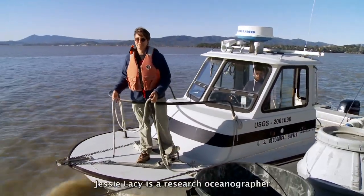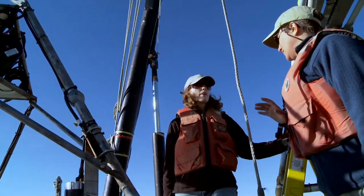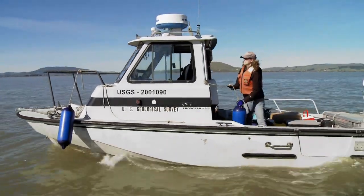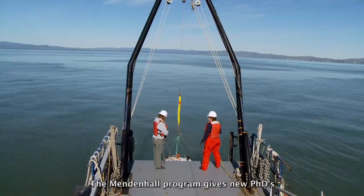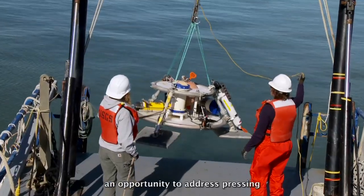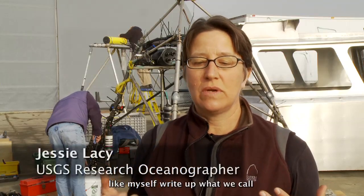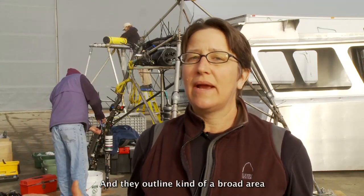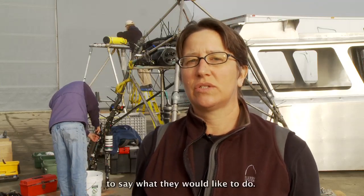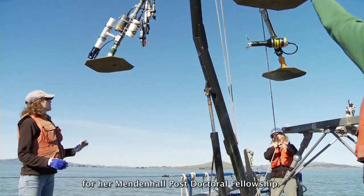Jesse Lacy is a research ocean ethnographer with the U.S. Geological Survey. Alyssa McVein is a USGS Mendenhall Fellow who recently completed her Ph.D. in Civil and Environmental Engineering with a focus on environmental fluid dynamics. The Mendenhall program gives new Ph.D.s an opportunity to address pressing scientific questions. Scientists write up research opportunities that are advertised, and applicants write specific proposals in collaboration with research advisors. This project is what Alyssa proposed for her Mendenhall Postdoctoral Fellowship.